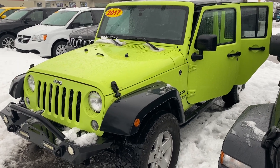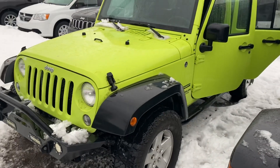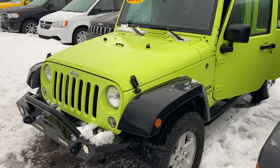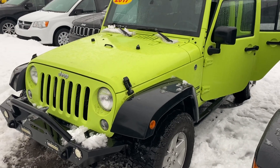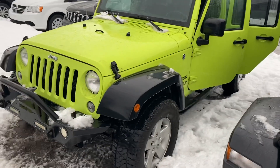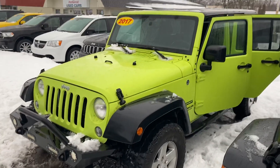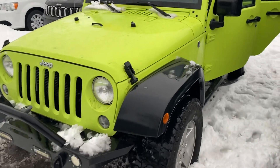Hey, good morning Tristan, this is Justin with Preferred Chrysler again. I know we were landing on the 2013 Jeep Wrangler Sahara and that one ended up selling — it was around $21,000. I shot you a video on one of our Willys, and I thought I should shoot you another option here. This is the 2017 Jeep Wrangler Unlimited Sport.